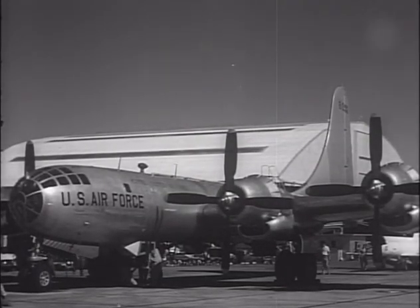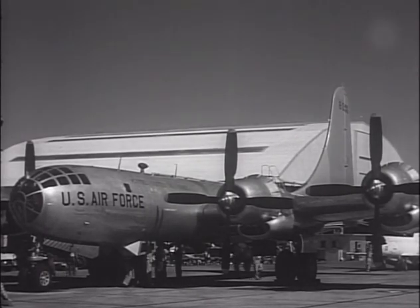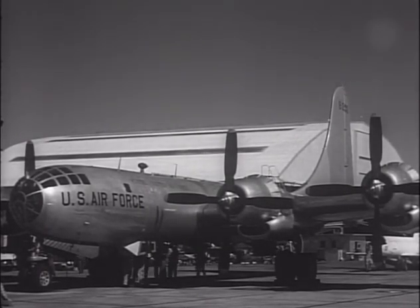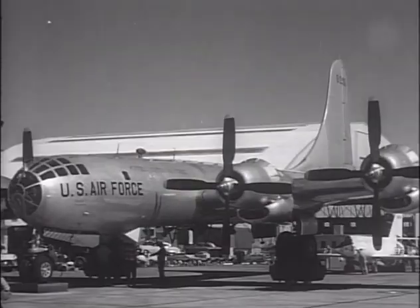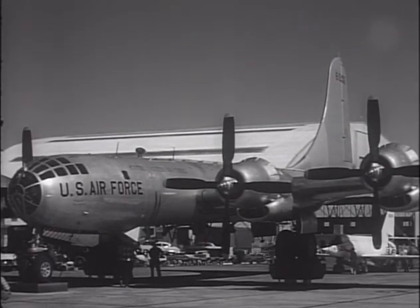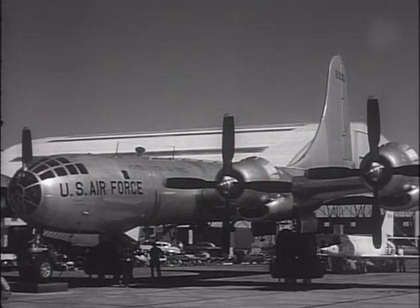The idea of using a larger aircraft to carry a smaller rocket-powered aircraft to launch altitude was not new. The Bell X-1 had used a Boeing B-29 as a stage zero launch platform, and so had the Soviet DFS 346 research plane, which utilized a B-29 that was captured from the U.S. during World War II.